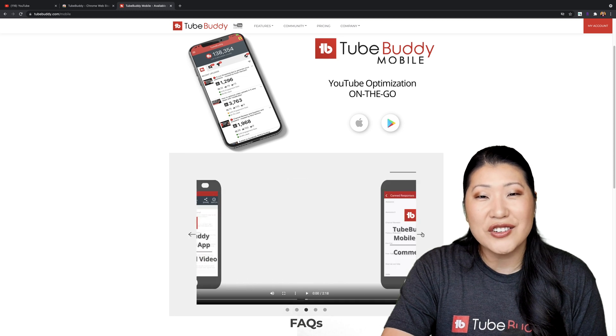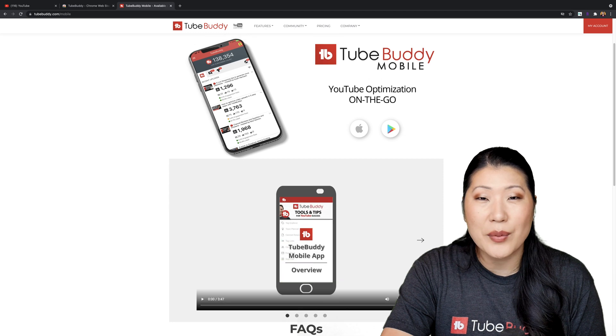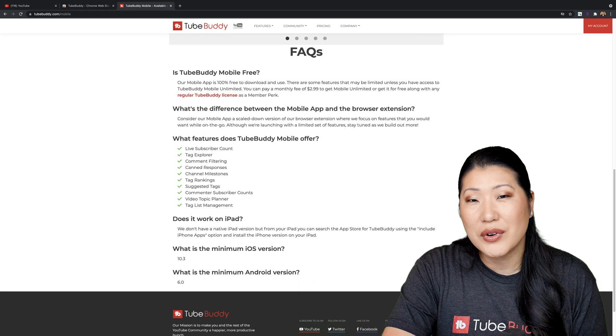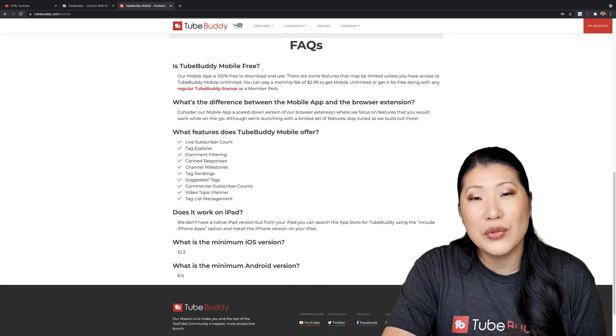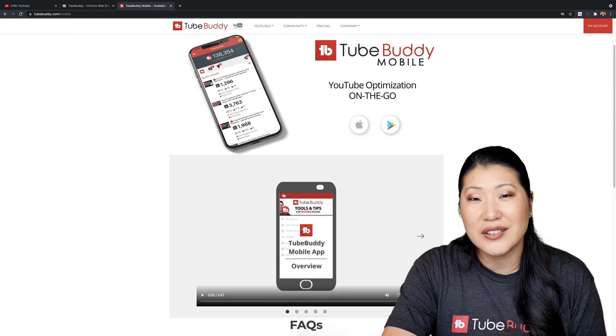If you're someone who's managing your YouTube channel on the go and you've been using our TubeBuddy app — available on iOS and Android — any limits that you saw previously have now been removed. It is included for free with any paid level of TubeBuddy.